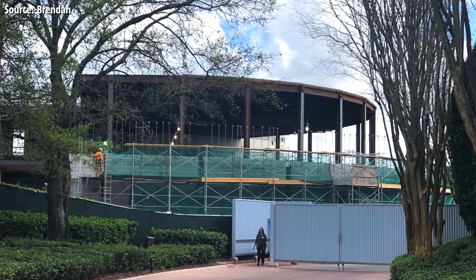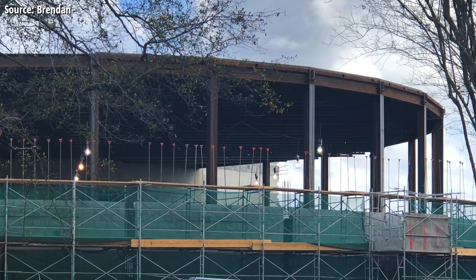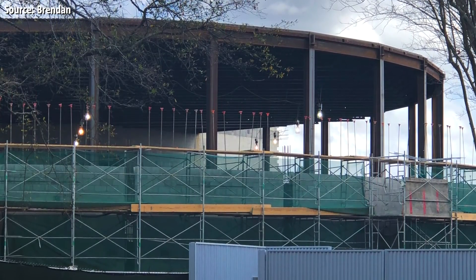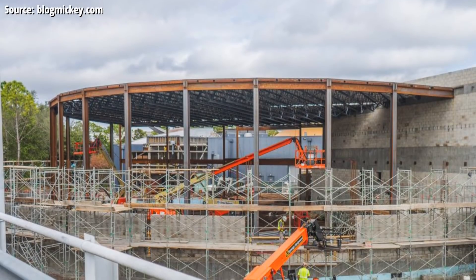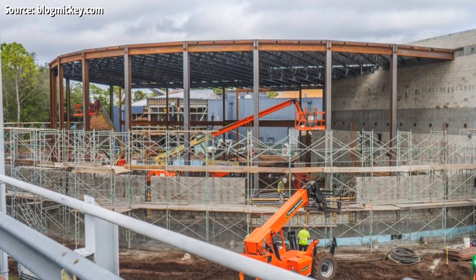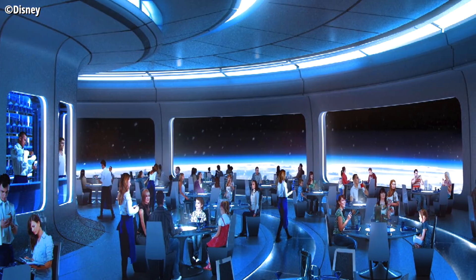Last up in Epcot this week, work is continuing on the Space Restaurant in Epcot, located between Mission Space and Test Track. This week, viewer Brendan sent in amazing photos where you can see work actually happening on the curved part of the restaurant. In fact, that structure isn't the restaurant itself — it's the projection dome, the projection screen area that the restaurant windows will be facing out towards, where the projection will make the inside of the restaurant look like outer space.